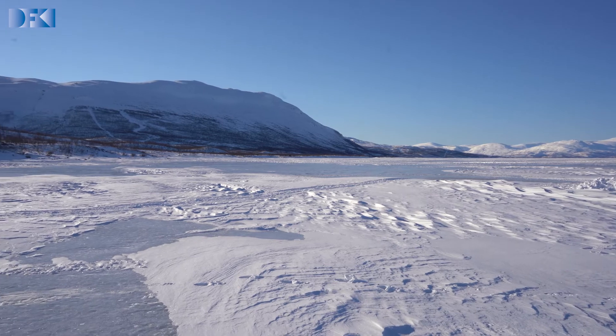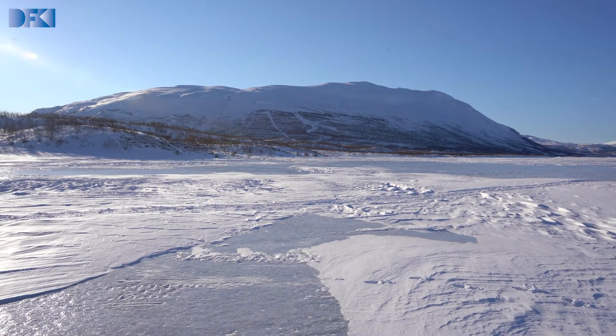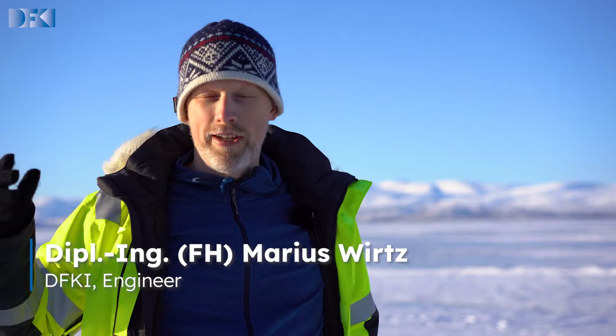Today it's comparably cold to the days before. We have minus nine degrees, a lot of new snow, no problem with rain or melting water anymore. And perfect sun, so it's really nice to be out here right now.